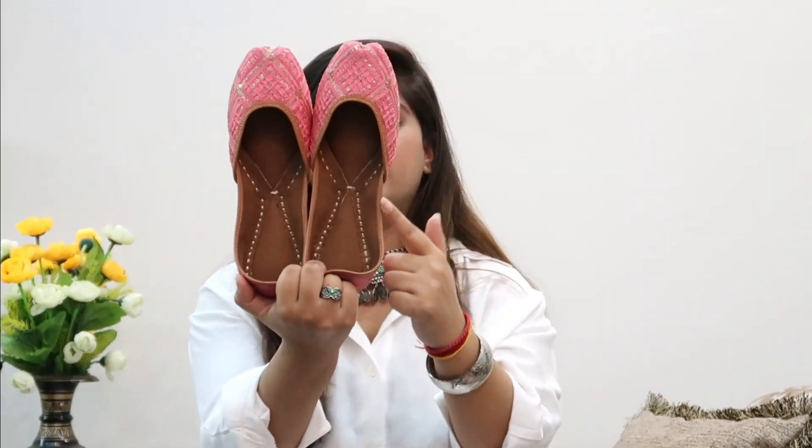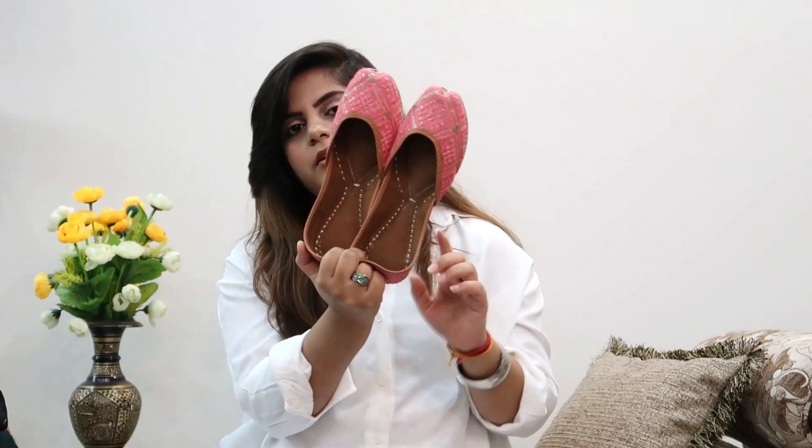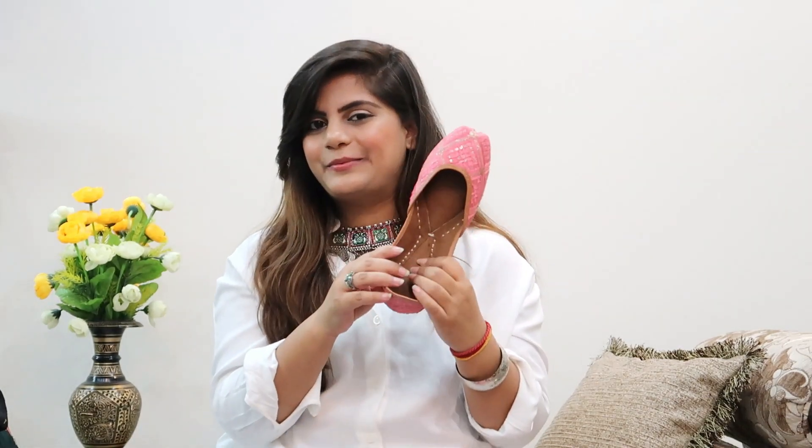The last item of the haul is these pink juttis from a brand called B&C. This is my first pair and I really like this colour. You can wear them with so many things - the yellow kurti sharara set, the green anarkali, or even with jeans and a white basic top layered with a choker or earrings. They have a little gold sequin work on top, were priced at 999 rupees, and the sole is very cushioned so they'll be very comfortable. They look beautiful worn and I'd really recommend them if you don't have a pair of juttis.